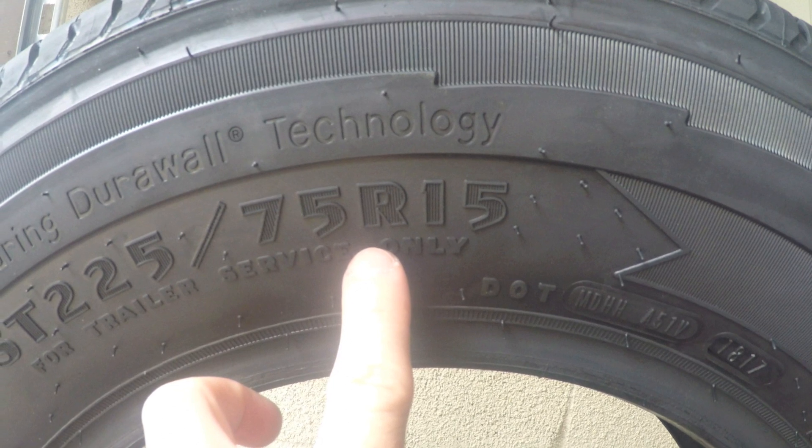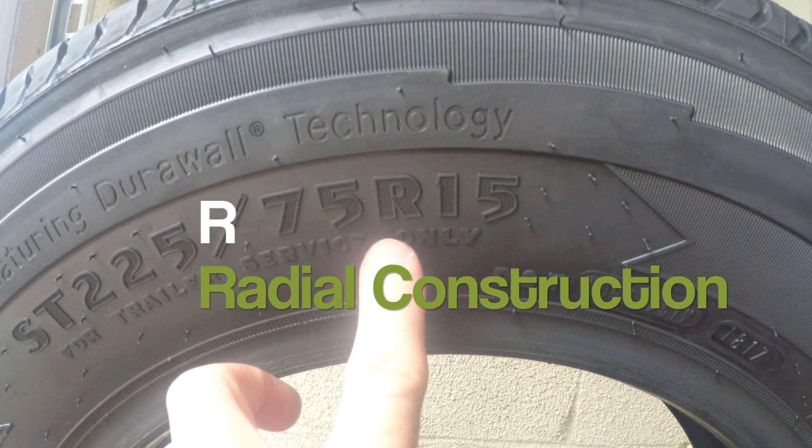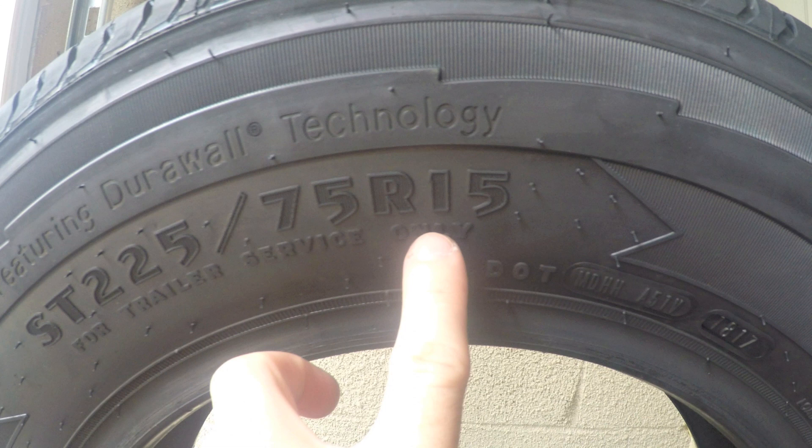The R in ST 225/75R15 identifies that the tire has radial construction. The number 15 means that this tire will fit a 15-inch wheel.